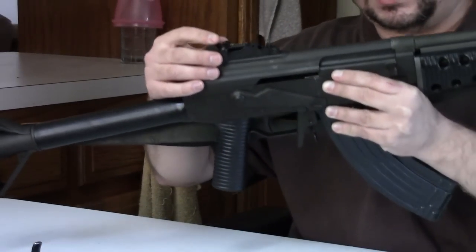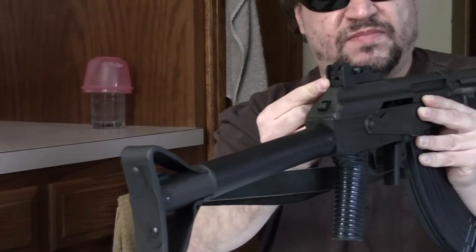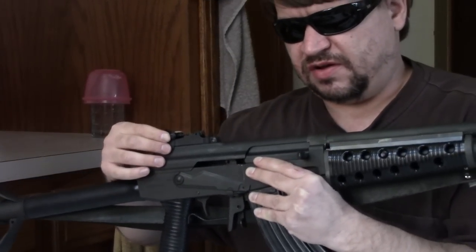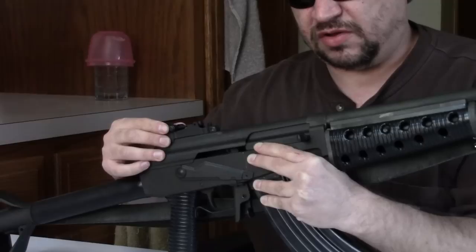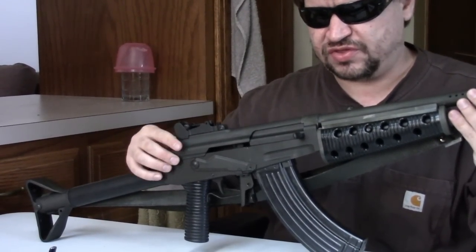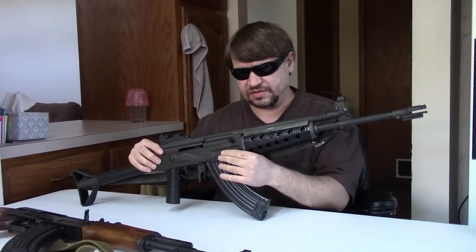The rear sight is still a sliding leaf but has a peep aperture, and it's mounted on the dust cover giving a longer sight radius. These sights are definitely better than a standard AK. The trick is that the dust cover must fit the receiver very precisely.